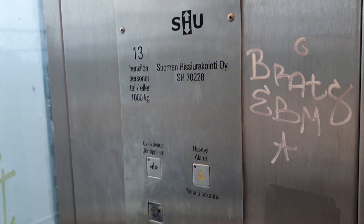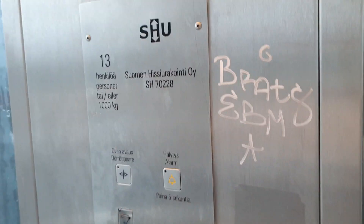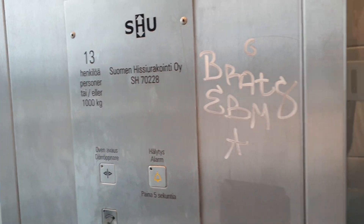There is a strong smell of urine, built in rubber, built in 2007. Capacity 1000kg. Serial number SH70228.